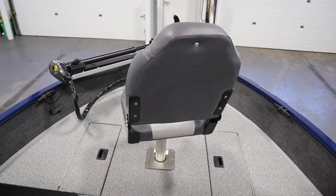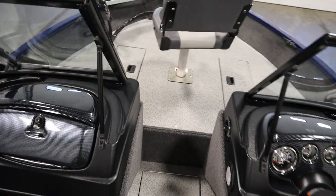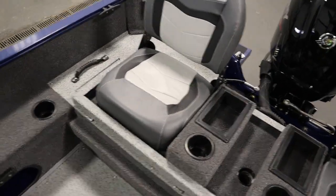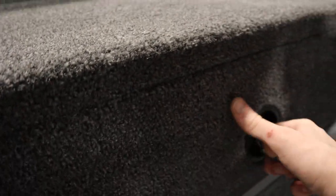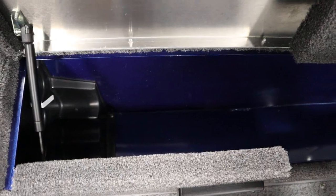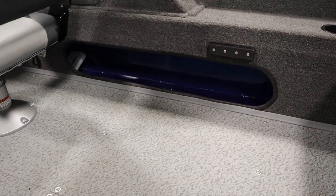This boat has two movable swivel fishing chairs with five in-floor bases: one in the bow, three in the cockpit, and one in the stern. It has a cockpit port rod box with rod tubes and starboard cockpit side storage.